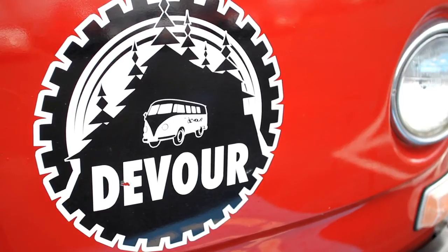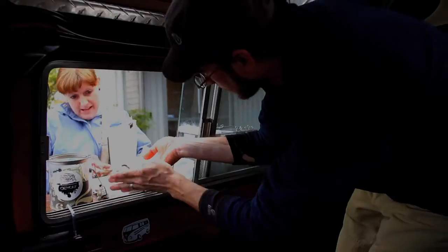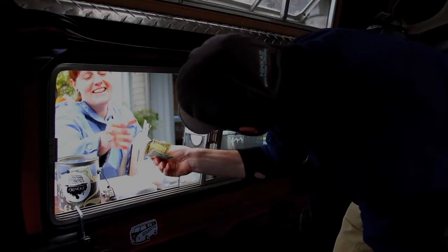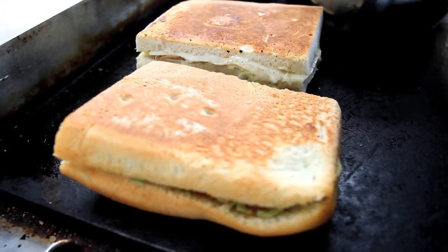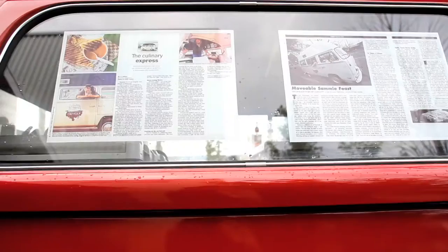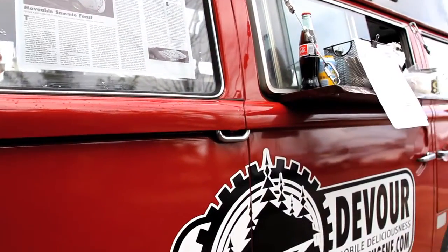We drive around to local businesses and sell to the employees at their lunch break. It kind of provides a nice, healthy, quick alternative to fast food. It's very convenient for them because they don't have to get in their car and drive anywhere, and it's convenient for us because we get a place to sell our food.